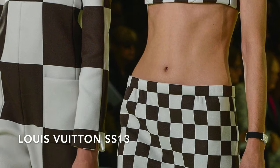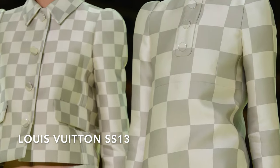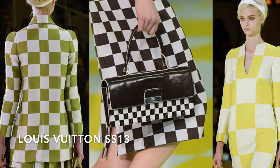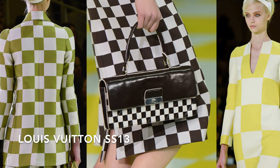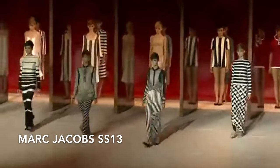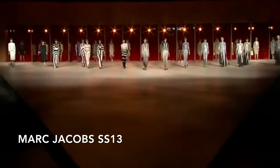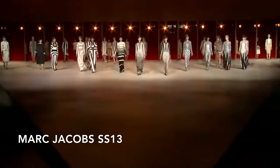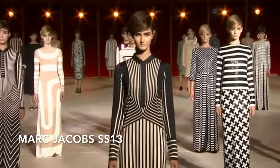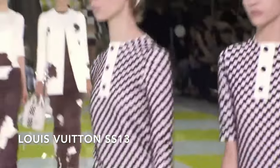The entire collection is a definite nod to the 60s, but it's never retro — instead it's sleek, modern, and minimal. The damier print comes in various color combinations: white mixed with yellow, black, beige, brown, green, and gray. Interestingly, the Marc Jacobs Spring 2013 show was all about stripes while the Louis Vuitton show was all about checkers, so he was playing with two sides of the same graphic coin.